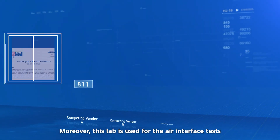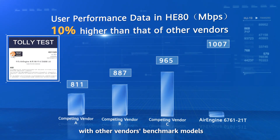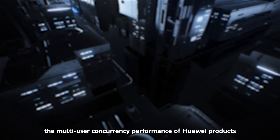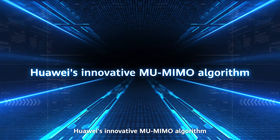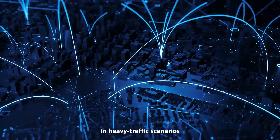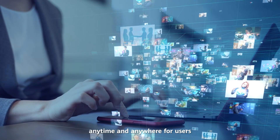Moreover, this lab is used for air interface tests in competitive analysis with other vendors' benchmark models. According to the test report, the multi-user concurrency performance of Huawei products is 10% higher than that of other vendors' products under the same conditions. Huawei's innovative MU-MIMO algorithm improves the multi-user concurrent performance in heavy traffic scenarios, offering high-quality Wi-Fi networks anytime and anywhere for users.